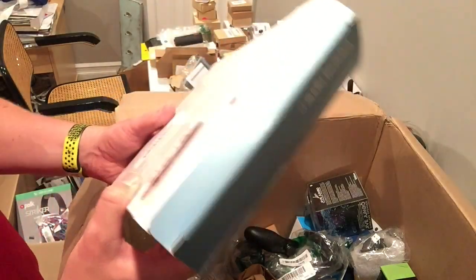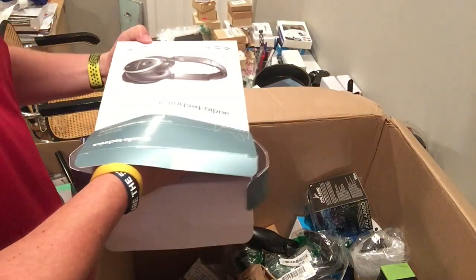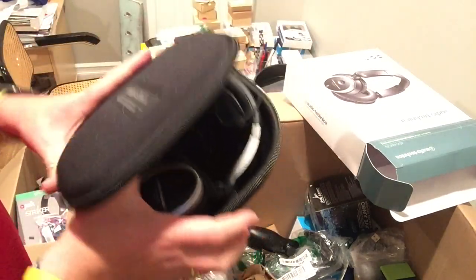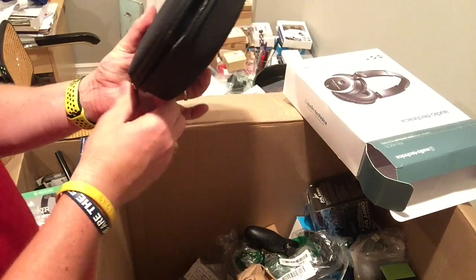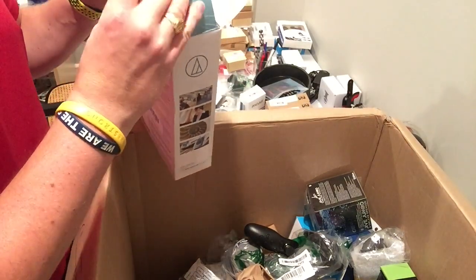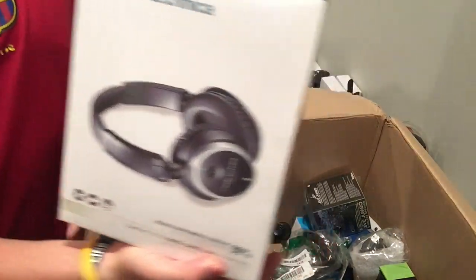Headphones — Audio-Technica. Kind of looks like the last one we got, but physically they look all right. They appear to be a wired unit; I will test these with my phone. I've never had these before. You've had some pairs that sell for a hundred bucks and some that sell for 20 bucks. I wouldn't think I'd get much for those, but I have to look.